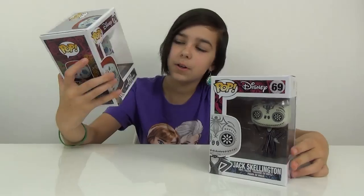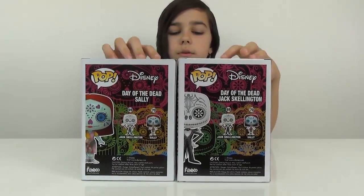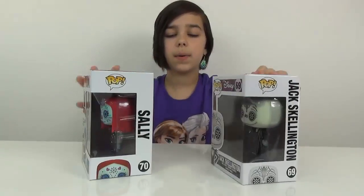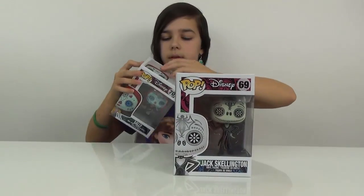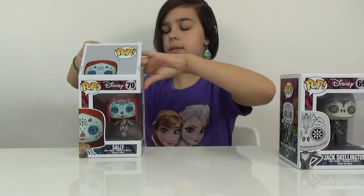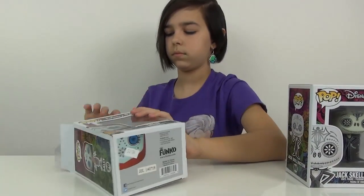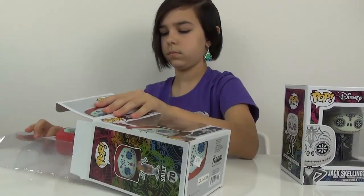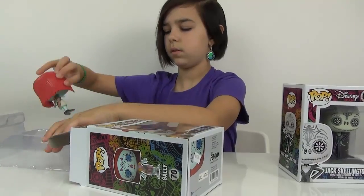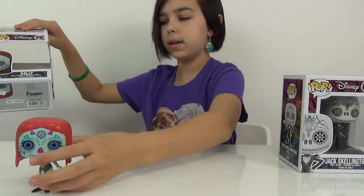Anyway, these are super duper cool. Really quick, here's the back — these are the only two Day of the Deads. Anyway, let's open these up. Here is Sally.